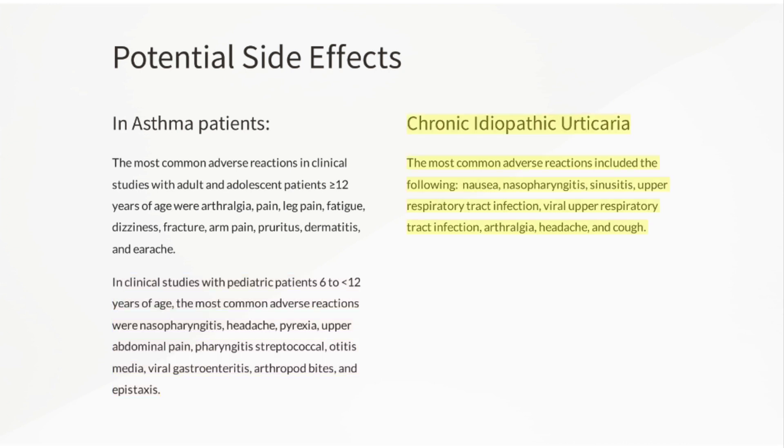Chronic idiopathic urticaria side effects: The most common adverse reactions included nasopharyngitis, sinusitis, upper respiratory tract infection, viral upper respiratory tract infection, arthralgia, headache, and cough.